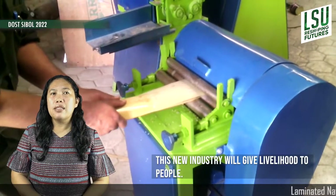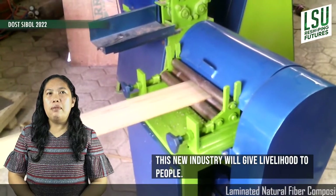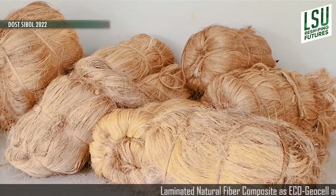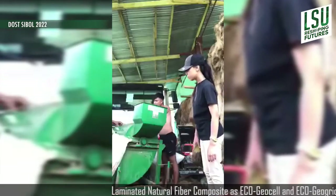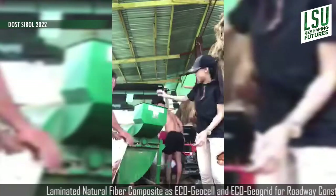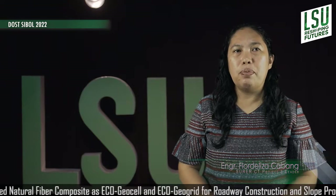For the potential impacts, this proposed project will enable livelihood for the people in Misamis Occidental and be able to sustain and uplift their earnings through waste agricultural products. Since natural fibers are naturally abundant, it is sustainable not only in Region 10 but in most parts of the country. The marketability of EcoGeoCell and EcoGeoGrid when manufactured and produced locally is very promising, and this new industry will give livelihood to people.